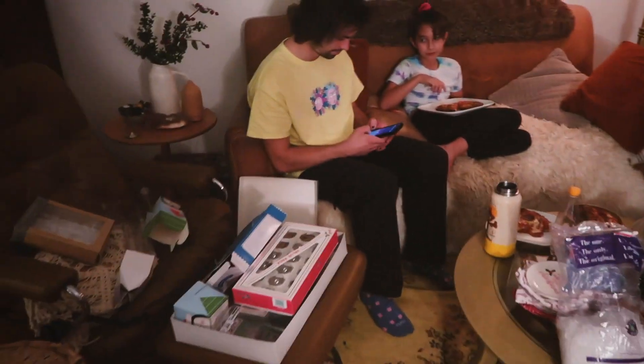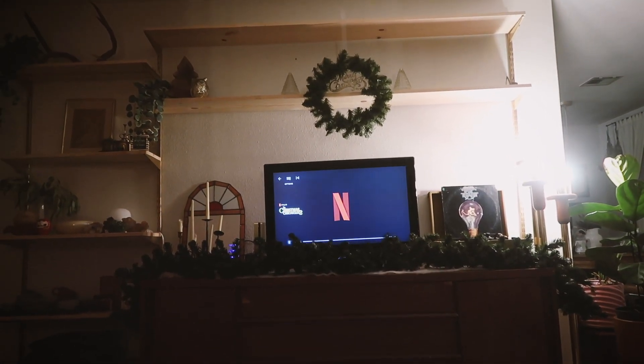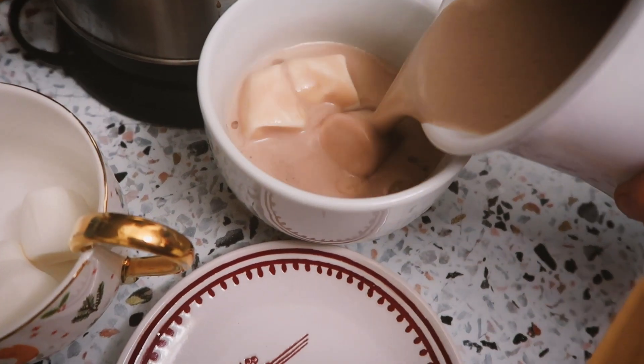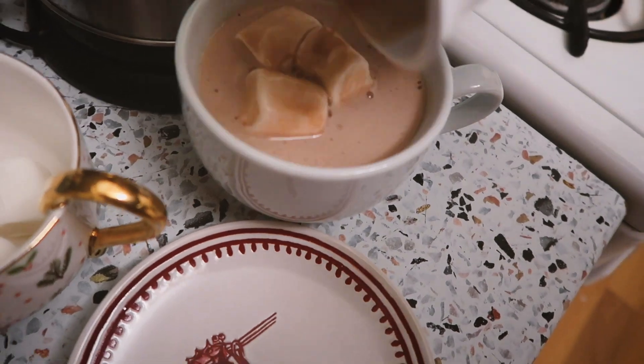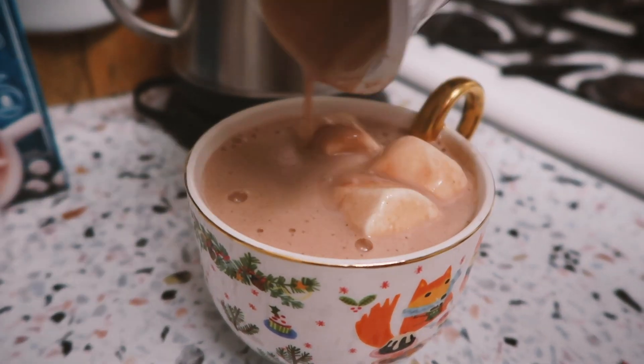The living room's still a mess, but that's for tomorrow. Should we switch the rug out? No, okay. We're going to watch Christmas Chronicles 2, and after we eat pizza we're going to have hot chocolate and popcorn. Bye bye.